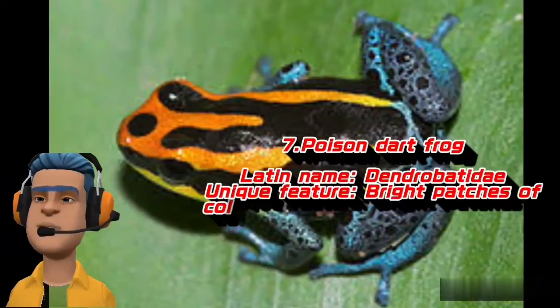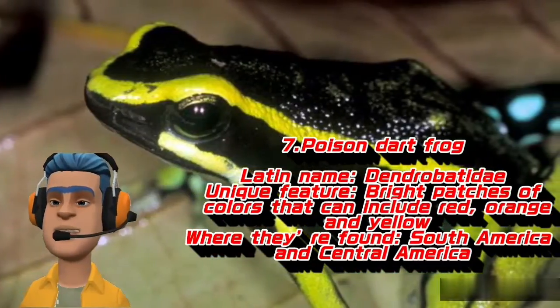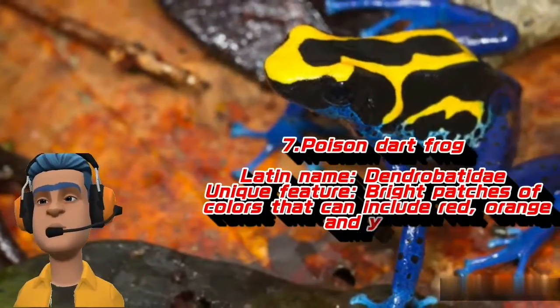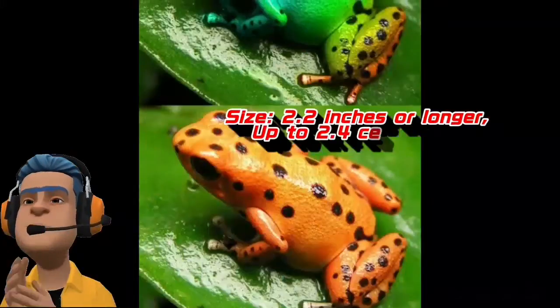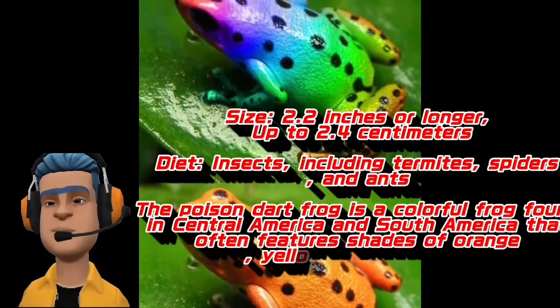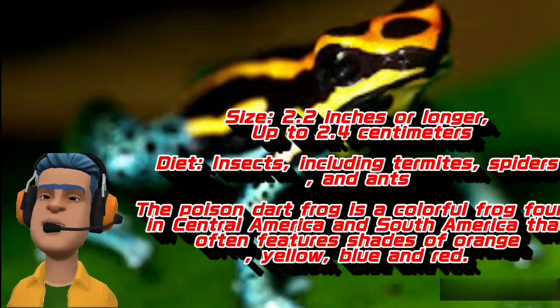Poison Dart Frog. Latin name: Dendrobatidae. Unique feature: bright patches of colors that can include red, orange, and yellow. Where they're found: South America and Central America. Size: 2.2 inches or longer, up to 2.4 centimeters. Diet: insects, including termites, spiders, and ants.